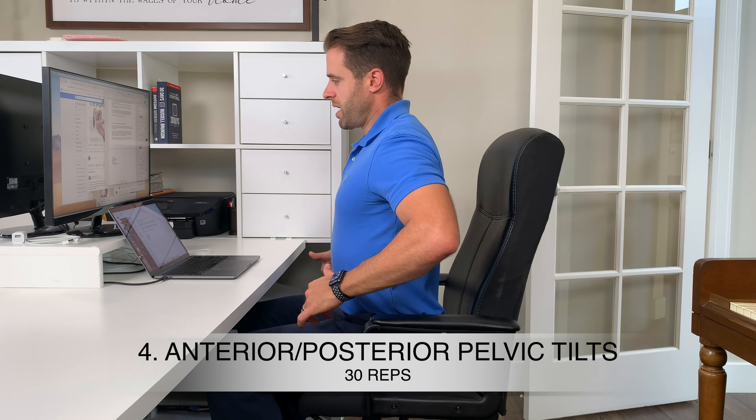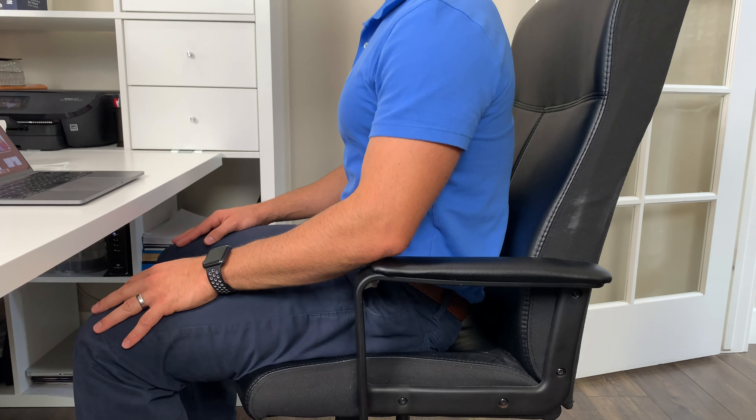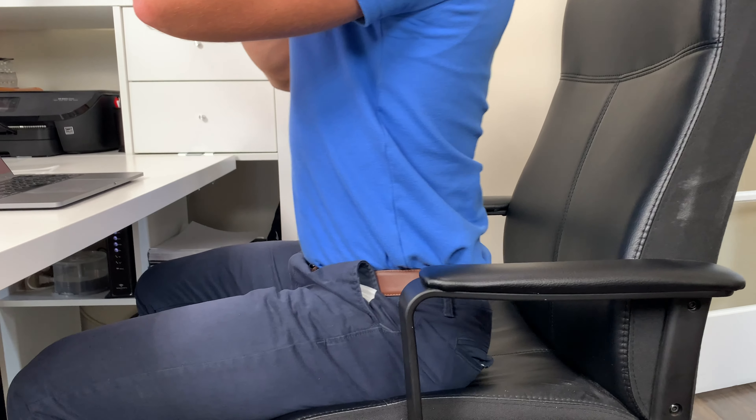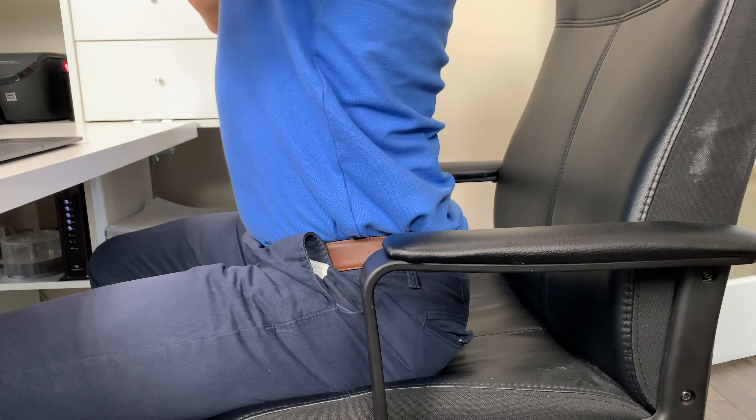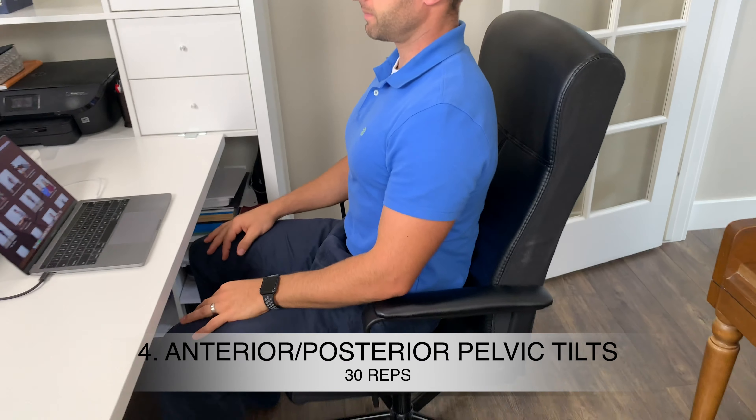Our next exercise focuses on mobilizing the lower back — anterior and posterior pelvic tilts. Rock your hips forward and really arch through your lower back, then rock your hips backward so your lower back goes toward the chair and your hips tuck underneath. That's one rep. Go forward as far as you can and then backward as far as you can. About 30 reps is a good number to shoot for.